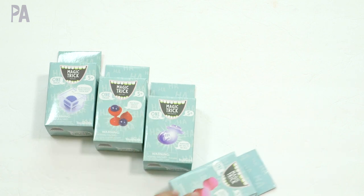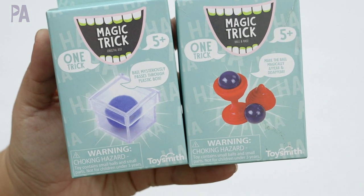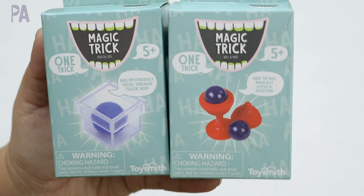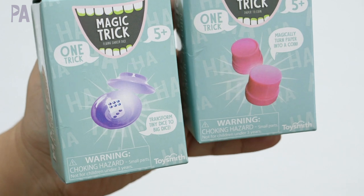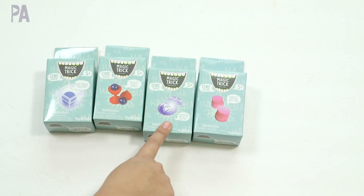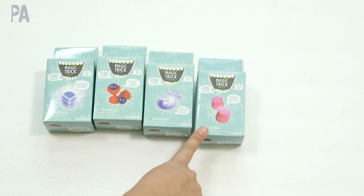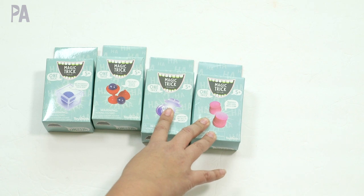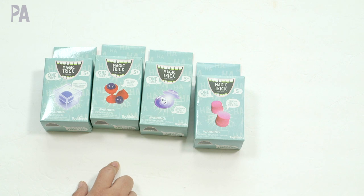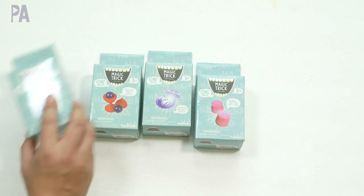The magic tricks looked like a lot of fun and I can't wait to try these in the toy test. I picked out these four — all a dollar each, one trick per box. This one looks like a cube trick, this one has a little ball inside a container, this one has a dice trick, and this one has a ball and cup trick. These are all for ages five and up. They also had larger kits with three tricks for five dollars, and even bigger ones.